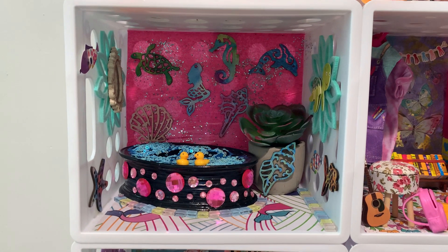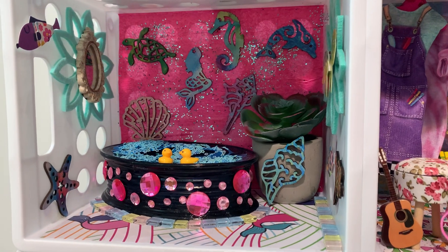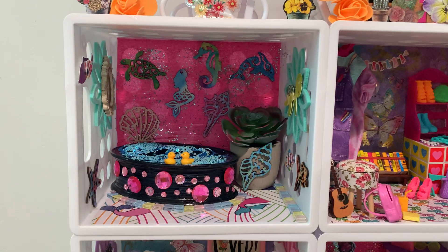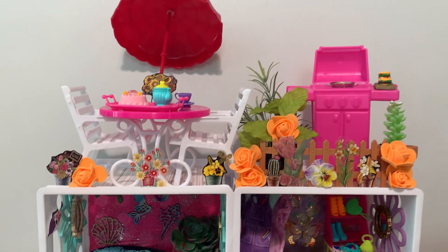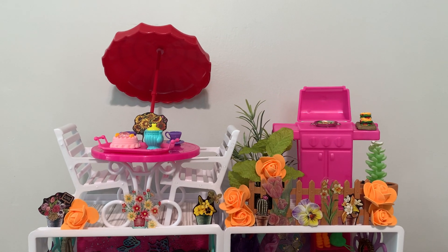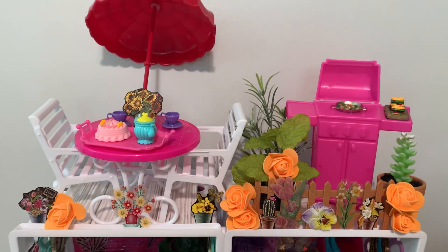And then over here is her spa room. I put everything into this house that I would want in my own house and what I'd like to experience for myself in living. So we have the little bath time moment for her. And then at the very top we have a patio area, just like a rooftop deck that I bedazzled and did up so pretty.